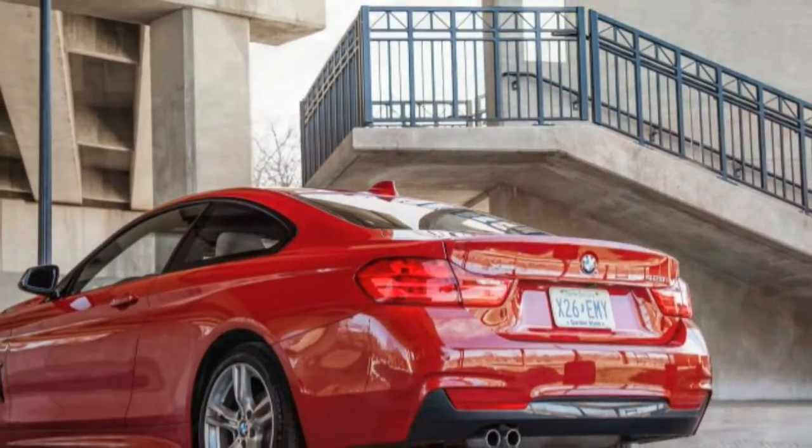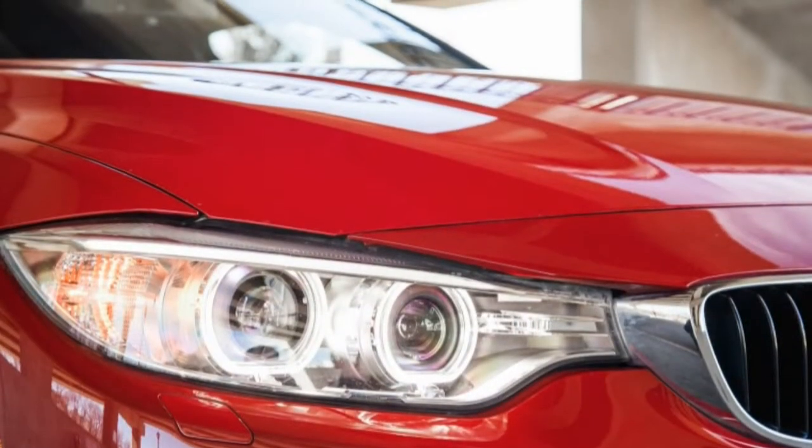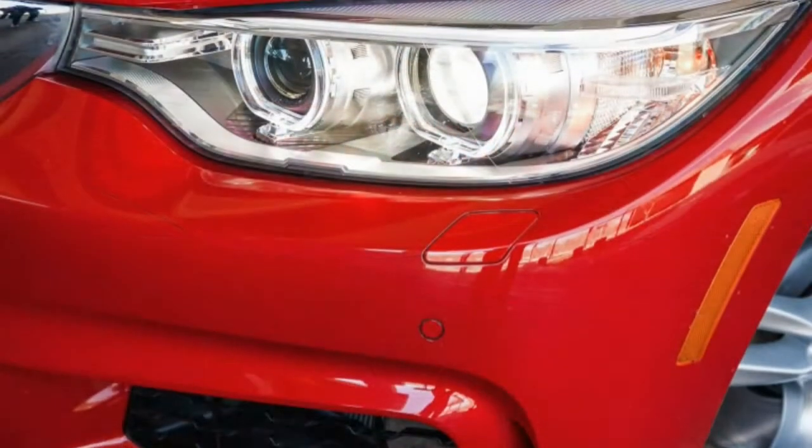We see the twin kidneys in the grille and the blue and white propeller badge, but as for everything else? By any measure, the 4 Series is a looker.